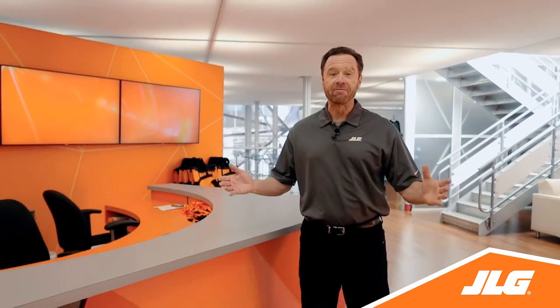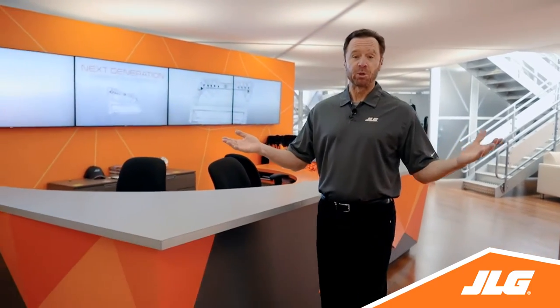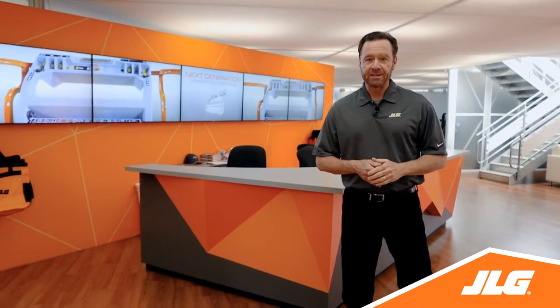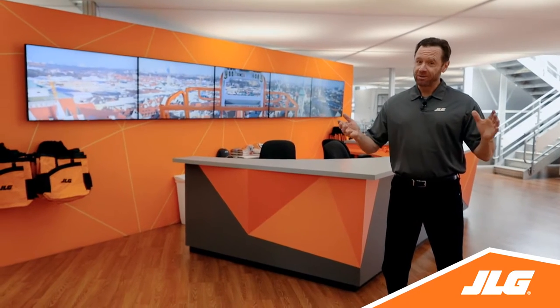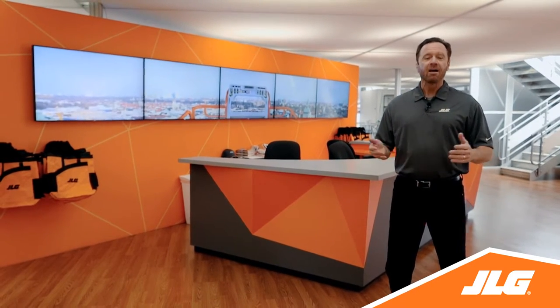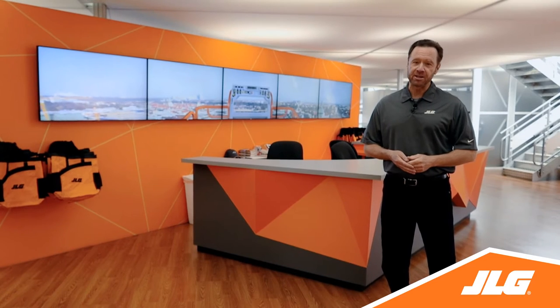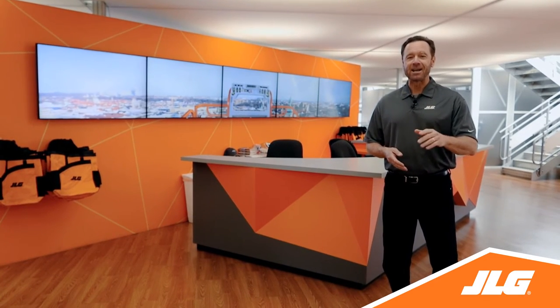This year at ConExpo we saw smart machines, advanced technology, and new parts, service, and support solutions. We interacted with the worksite of the future and explored training in a virtual world. Together we experienced the possibilities, and now with another ConExpo in the past, we can look toward the future. Thank you for making this a show to remember. For more information about the machine innovations and technology exhibits from ConExpo, visit JLG.com/ConExpo.